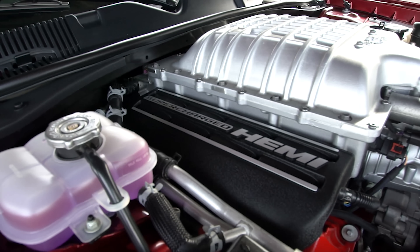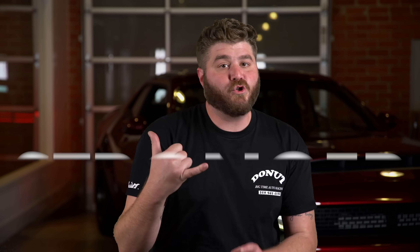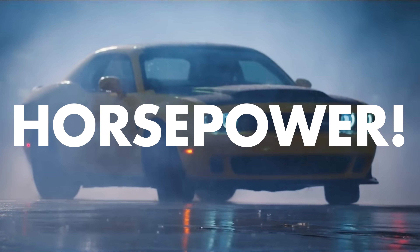First up was the engine. The Demon's engine is very similar to the Hellcat's in that it's a supercharged Hemi V8, but aside from the block, the two motors are extremely different. The Demon has a bigger blower making more boost, stronger pistons, rods, valve train, and a new fuel injection system featuring two fuel pumps instead of just one on the Hellcat. The result: 840 horsepower — from a car that you can buy from a Dodge dealership.